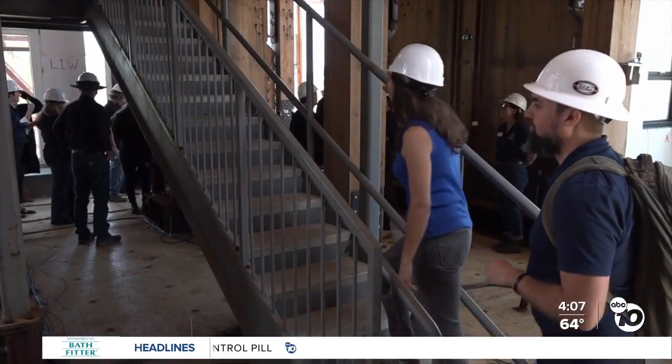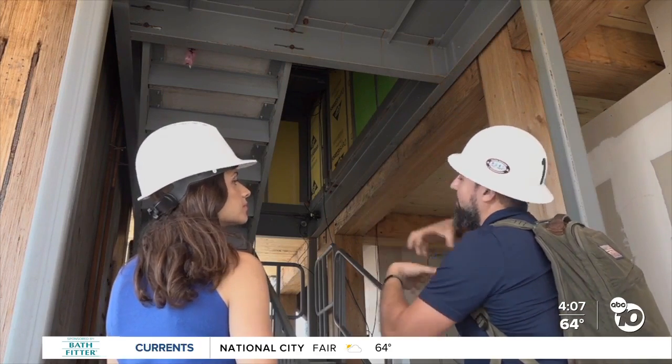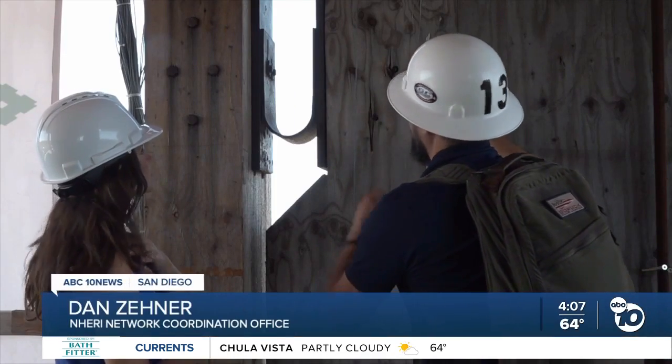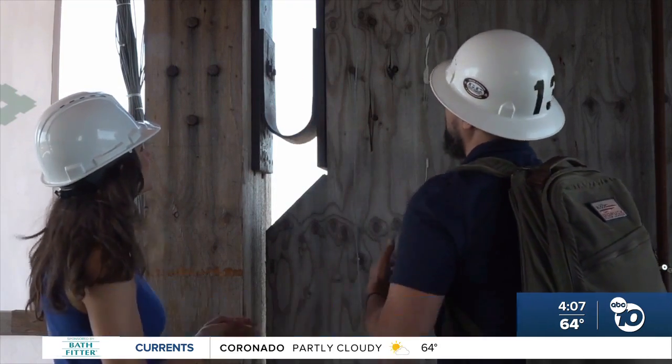Inside the building itself, these slotted bolts allow the stairs themselves to shift back and forth without breaking. Engineers made every piece of the building responsive to sudden movement. These are energy dissipation devices, so it keeps this from ramming into this and absorbs the energy as the earthquake is going.